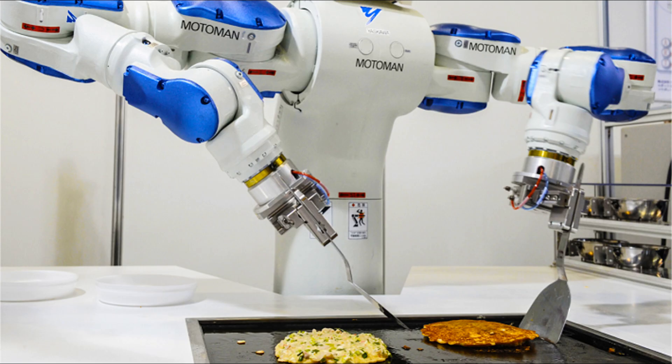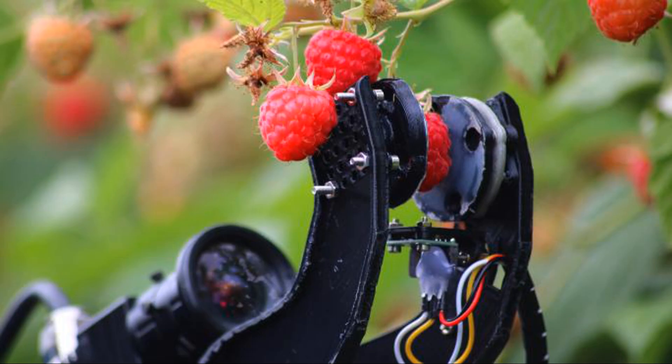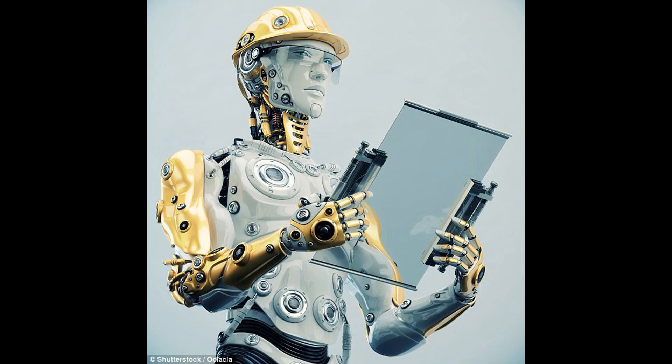The most important thing which has really helped these robots advance is the rise of machine learning — being able to process images. We have these large datasets which the likes of Google and Facebook have collected, and the robots have been trained on them. They are getting extremely good at vision processing, which is really the most important thing. It's the camera — being able to detect what it's looking at and figure out what to do — that makes things possible.